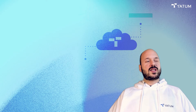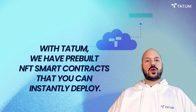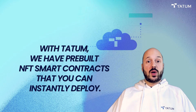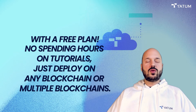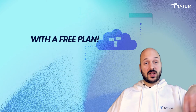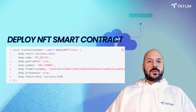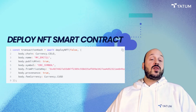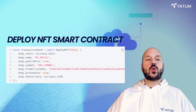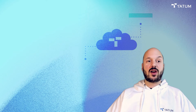But with Tatum, we take a slightly different approach. We have already built the smart contracts for you, and you can deploy them with one API call. You just deploy our NFT smart contract on any blockchain that supports NFTs within Tatum, and then you can instantly mint NFTs from it. You could do this now with a free plan — sign up and you can be deploying your own NFT smart contract within the next few minutes. You can also still deploy your own custom NFT smart contracts if you want to — there's no problem with that.